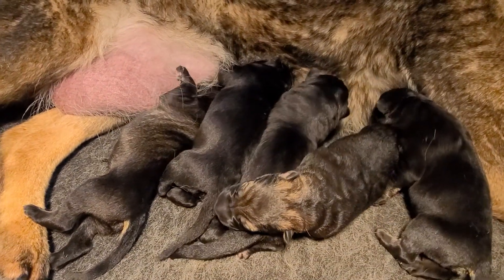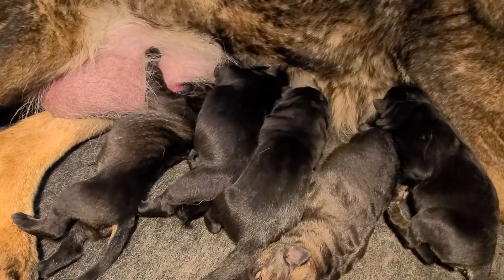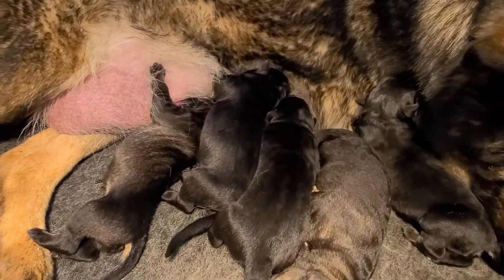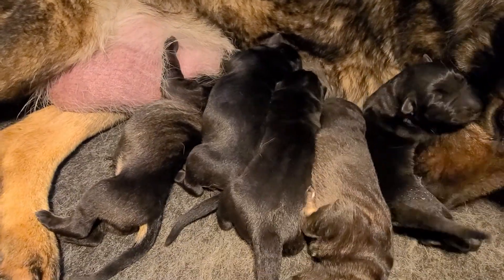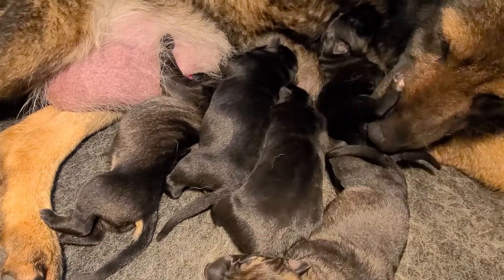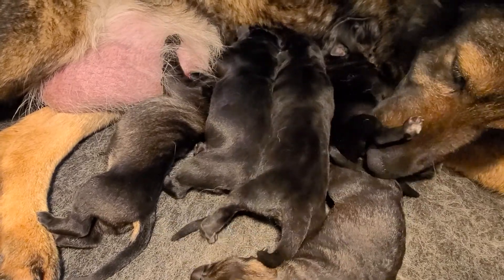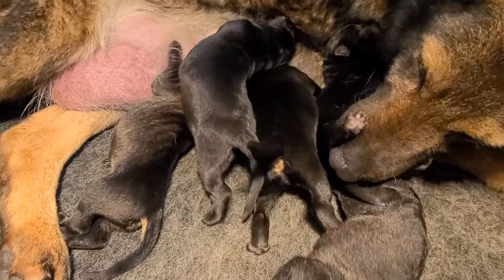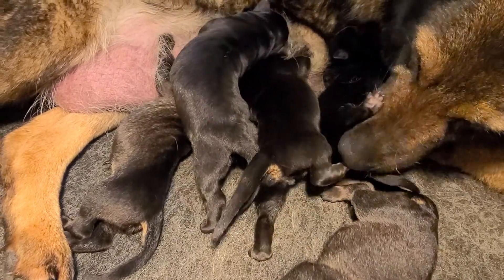Here is Emma and Belko's litter that was born yesterday, which was the 17th. We have five puppies: three boys, two girls.